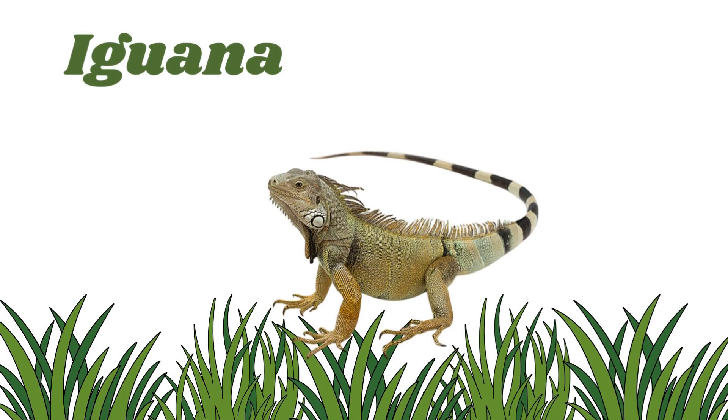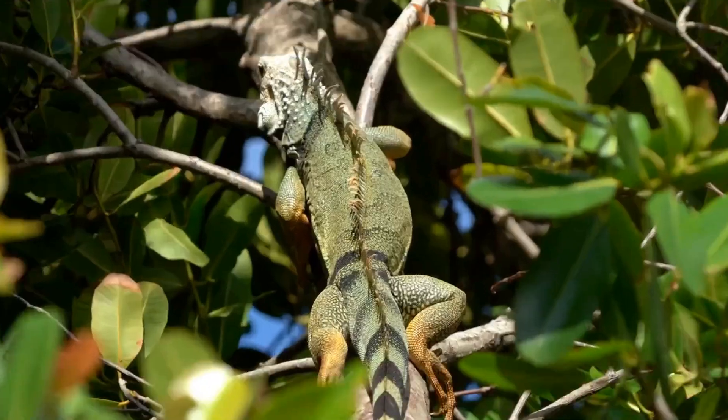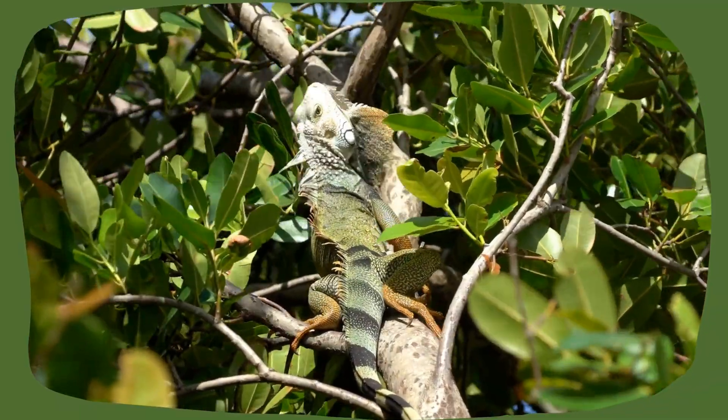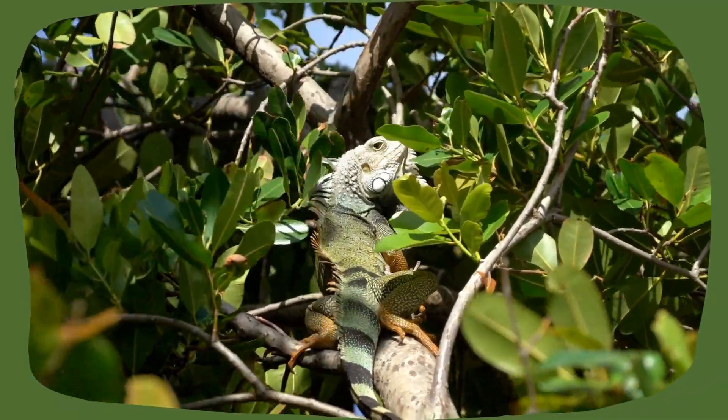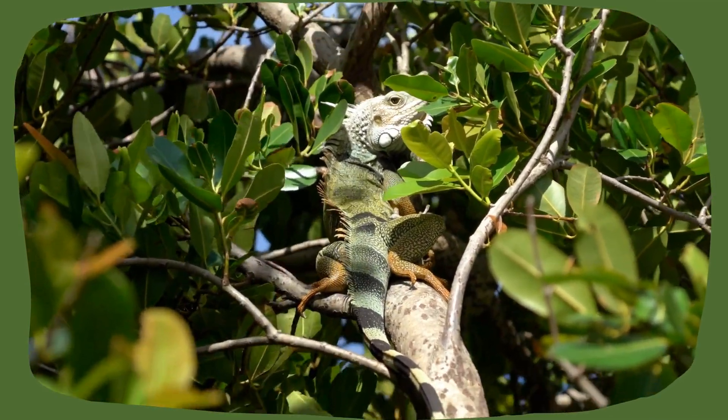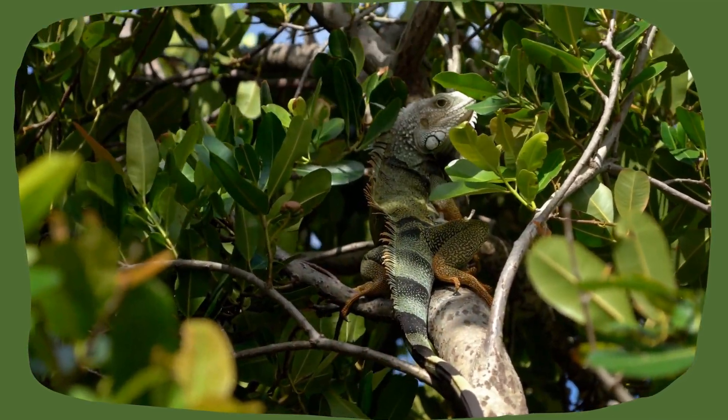Iguana. They are big green lizards with spiky backs and a flap of skin under their chin. They love to eat leaves and sunbathe on tree branches. They are great swimmers, too.